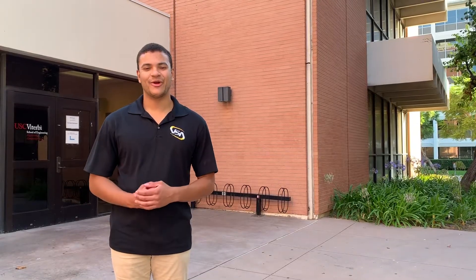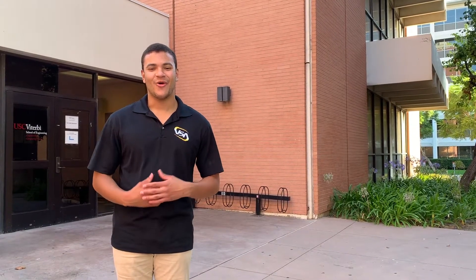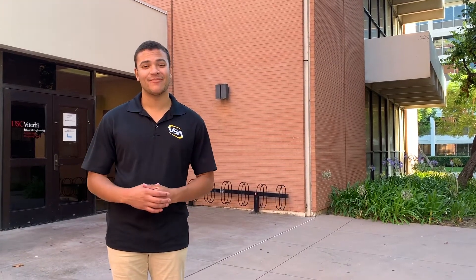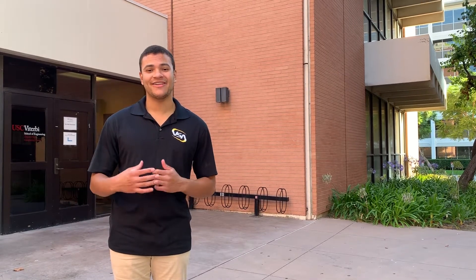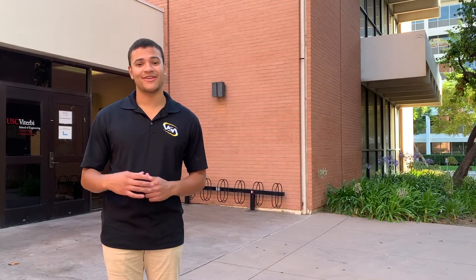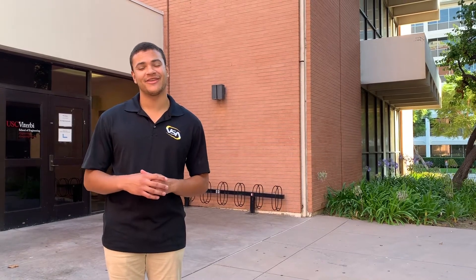Up next on our tour we have the Salvatore computer lab, or as we like to call it, Sal. The building is equipped with classroom space as well as a computer lab which students can use for anything engineering-related. Additionally, all of these computers are equipped with the software that you need during your four years here at USC.